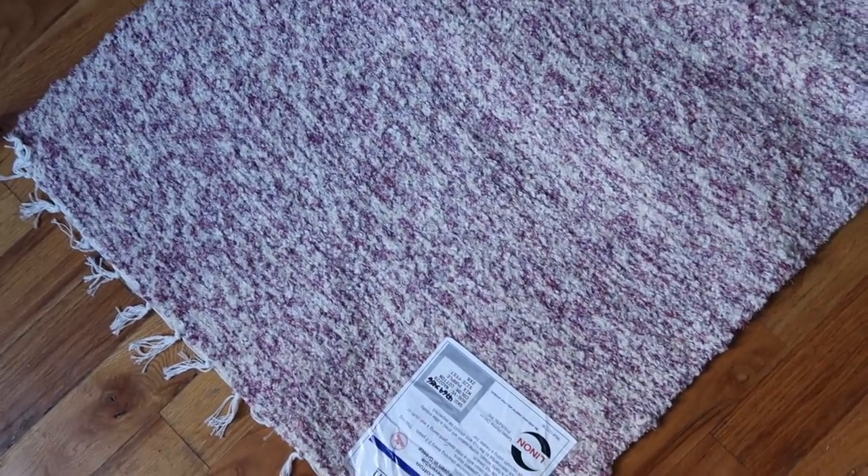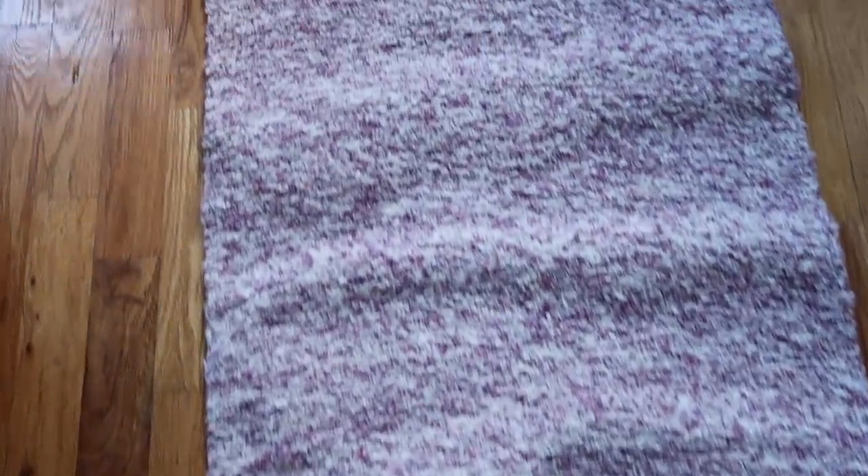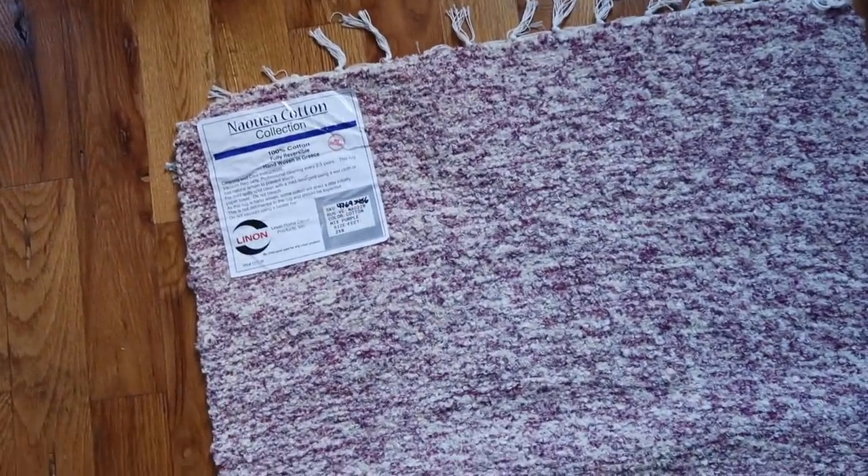Urban Outfitters has something called web exclusives — that means someone purchased an item online and returned it, so the store sells it for 75% off the original price. This runner originally cost $129 and I bought it for $32. It's pink and mauve — I love it. Cozy!